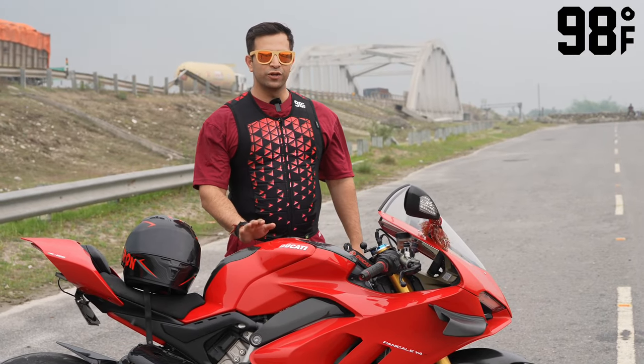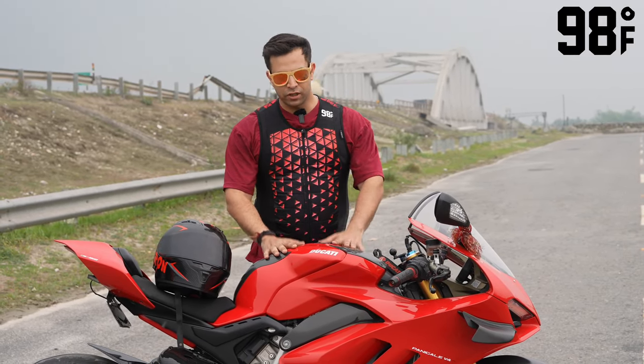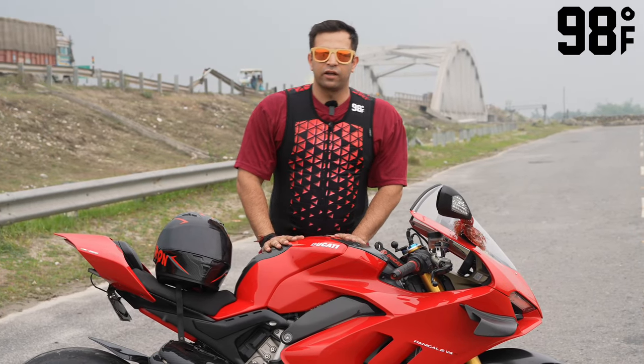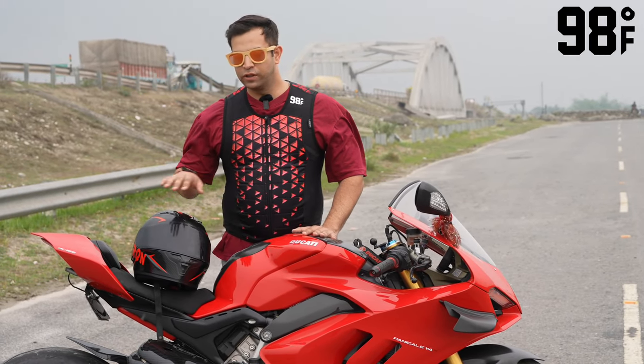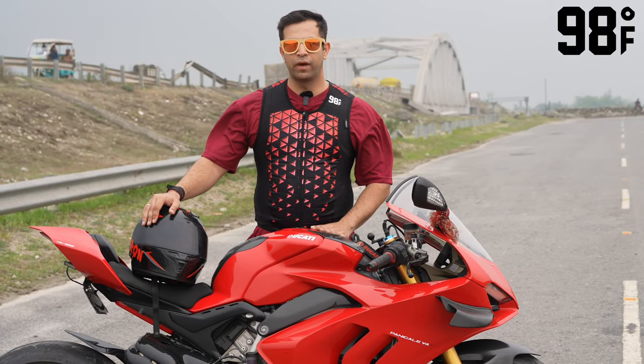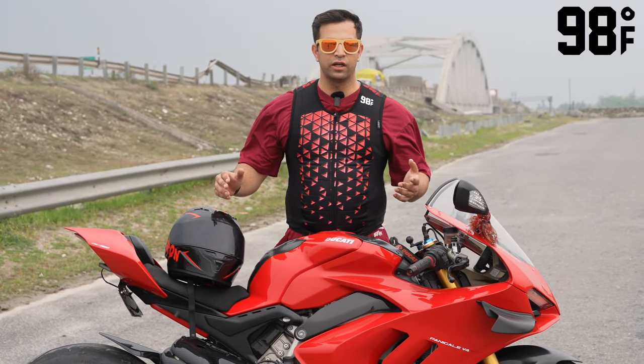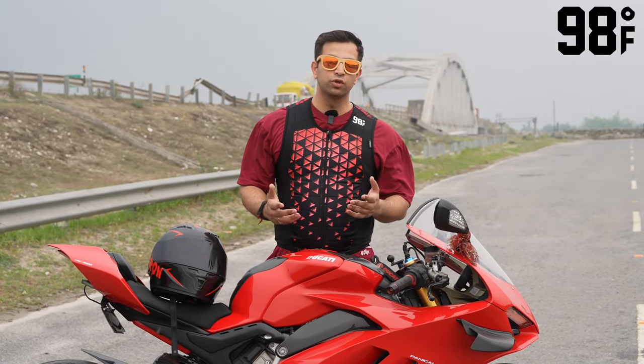So I will be happy and I will get a good video out of this. Keep subscribing, and special thanks to 98 Degree Fahrenheit. This is a US-based company and they were kind enough to send me this product as well as the other products. I will personally recommend this product because now it is warm weather.